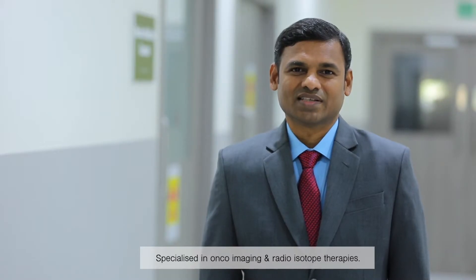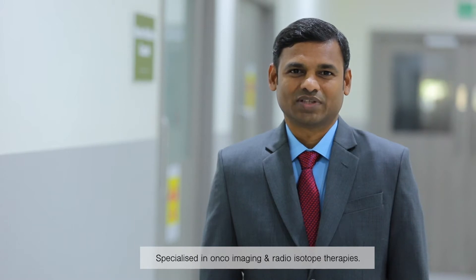Hi, I am Dr. Rama Mohan Reddy, Consultant Nuclear Medicine at SideCare Cancer Hospital, specialized in onco-imaging and radioisotope therapies.